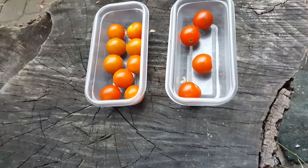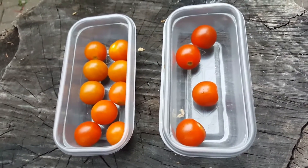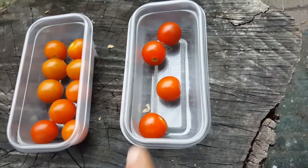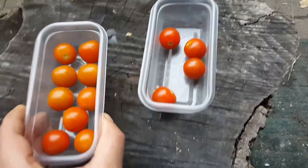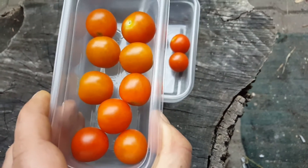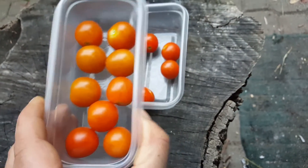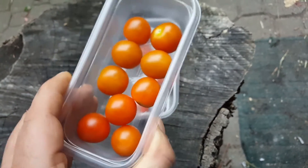Quick little garden update — just picked some more cherry tomatoes, got them in these little containers here. The four on the right are a little more ripe than the other ones. I've been seeing a lot of squirrels and a lot of deer lately, so I decided to go ahead and pick these.